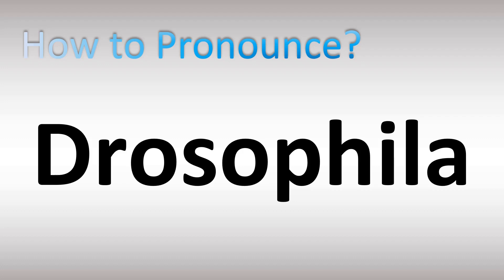We are looking at how to pronounce this scientific name for a genus of fruit flies, very commonly used in science experimentations on genetics. Drosophila. Stay tuned until the end of the video for more scientific pronunciations. Drosophila.